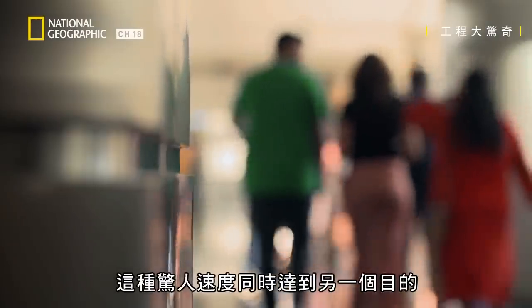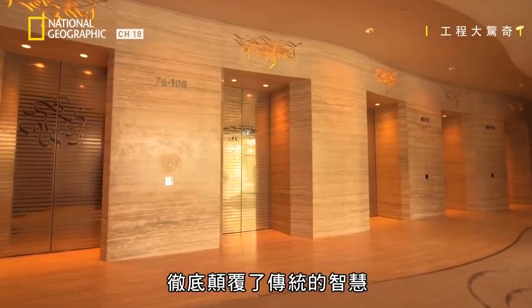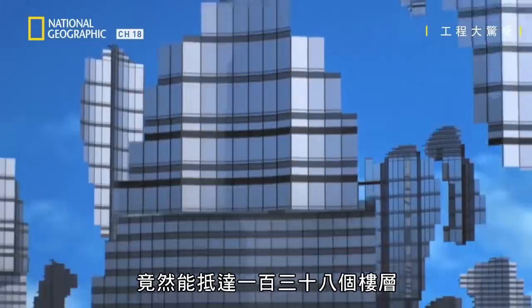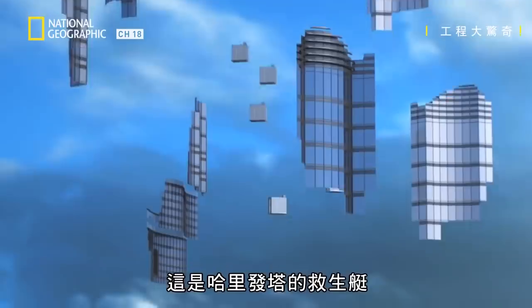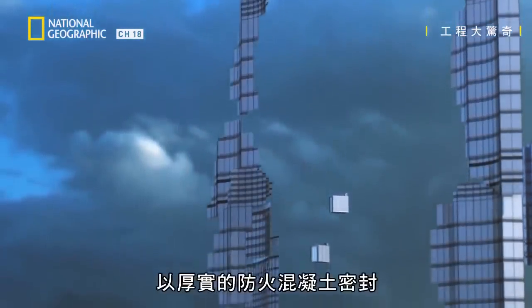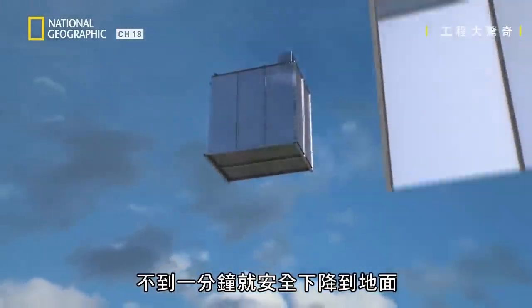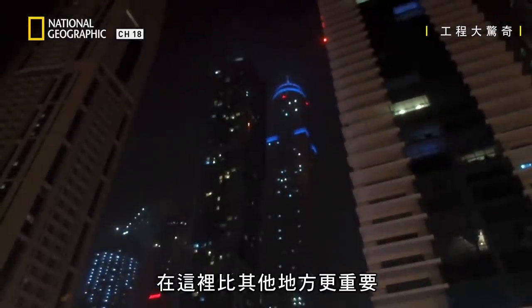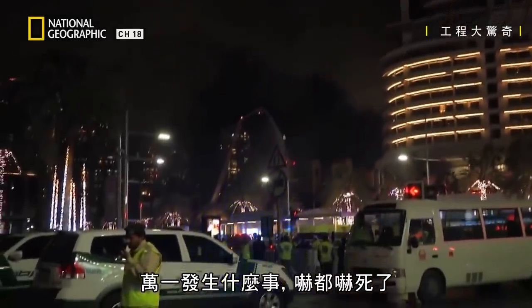This phenomenal speed also serves another purpose. The lift forms part of an evacuation plan that turns conventional wisdom on its head. Everyone knows that in case of fire, you never take the elevator and you always take the stairs. But the Burj Khalifa is a bit different. One particular elevator has an incredible travel of 138 floors — more than any other elevator in any other building in the world. This is the Burj's lifeboat. It is encased in thick, fire-resistant concrete and can take 26 people at a time safely down to the ground in less than a minute.